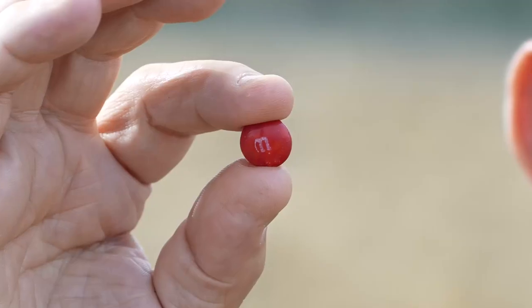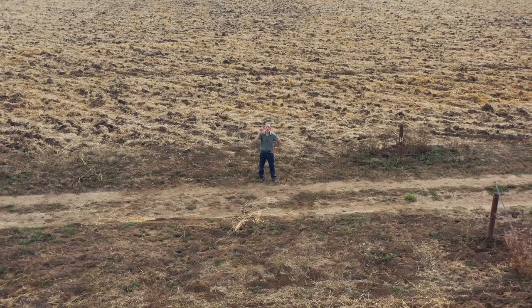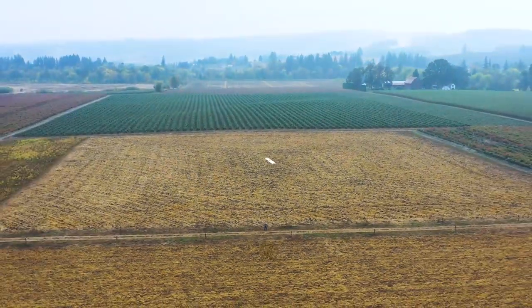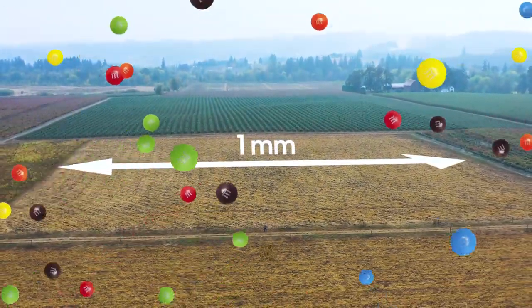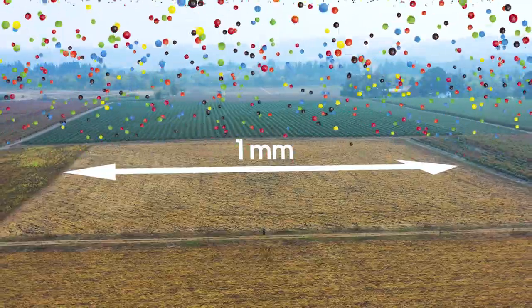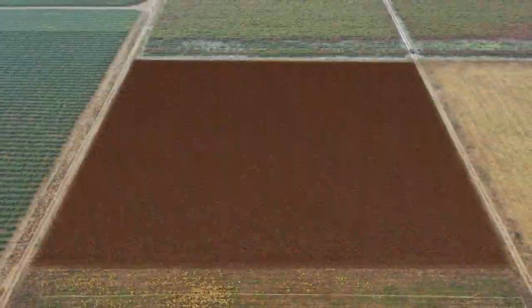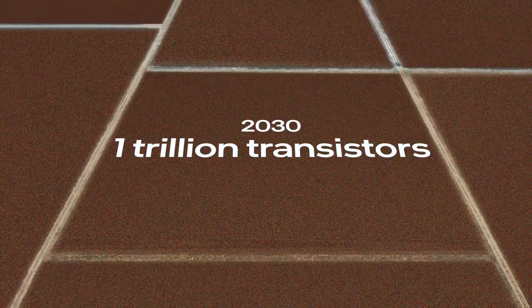Imagine this red M&M is one Intel transistor, and imagine the five acre farm field I'm standing in is one millimeter edge to edge. How many transistors can Intel fit in one square millimeter? 100 million transistors. And by 2030, in pursuit of Moore's law, Intel expects to squeeze onto a single computer chip one trillion transistors.